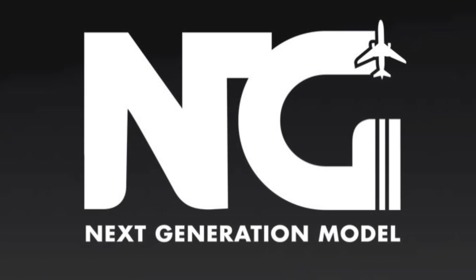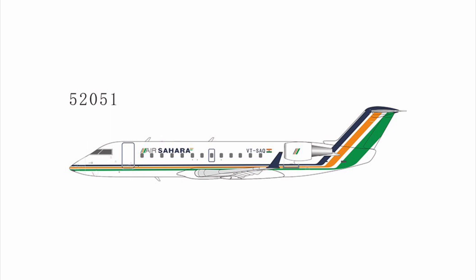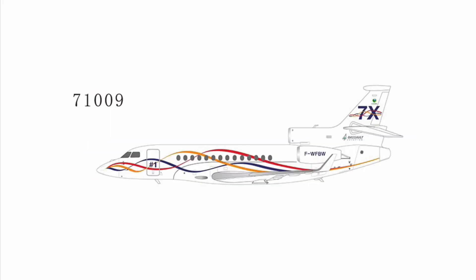The 1-to-200 releases were later posted after I finished recording the main segment of this video. The following 1-to-200 releases were announced: the China Eastern COMAC C919, Lionel Messi's private jet the Gulfstream 550, Air Sahara CRJ200, US Airways Express CRJ200, and a Dassault Falcon 7X with the prototype livery.